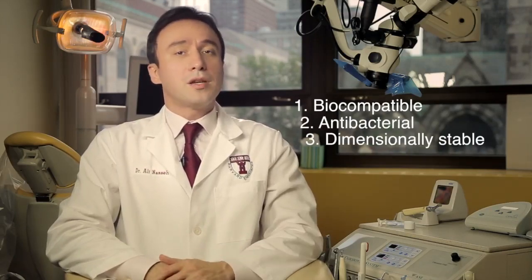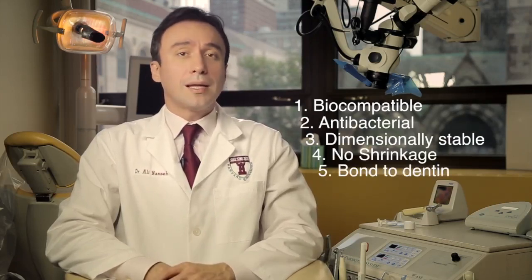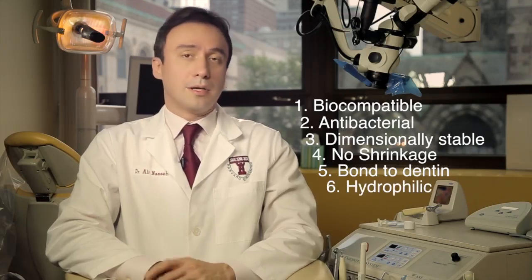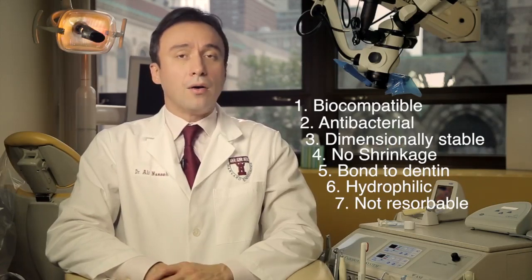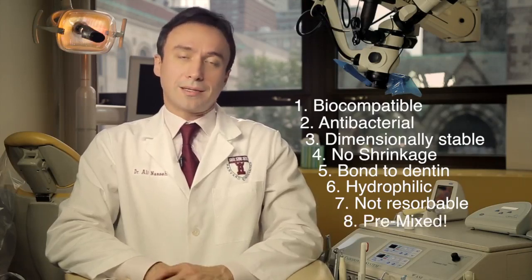These properties include the following. First, bioceramics are highly biocompatible. They are very antibacterial. They are dimensionally stable and do not shrink. They bond chemically to dentin. They are hydrophilic. They do not resorb after setting. And last but not least, the EndoSequence sealer available to you now is premixed in a syringe and is ready for use without any mixing.